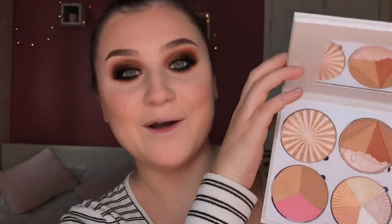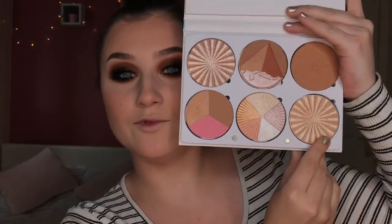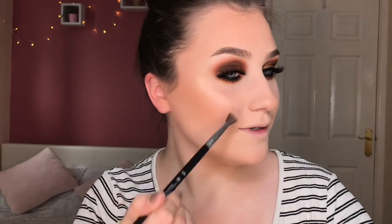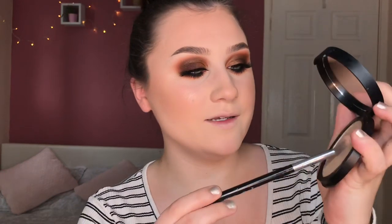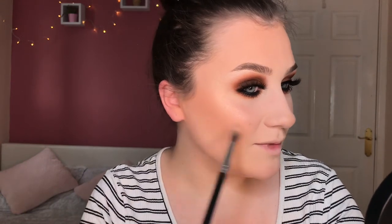Now I'm going to do my favourite part — highlight my whole entire face. I'm using my new Ofra On the Glow palette. I'm going in with Rodeo Drive and literally putting it everywhere. Oh my god, it's so beautiful! But it might be a little too dark for my skin tone, so I'm going in with a lighter highlight — the elf Starlight Glow — over the top to make sure there's no silver grey cast. I'm also adding it to my cupid's bow, chin, nose, and inner corners.